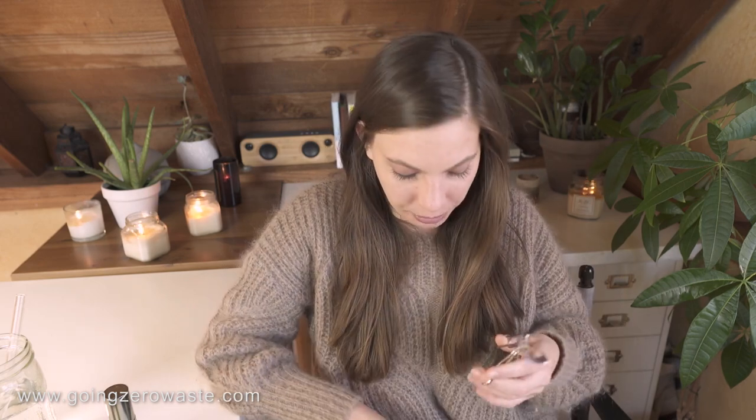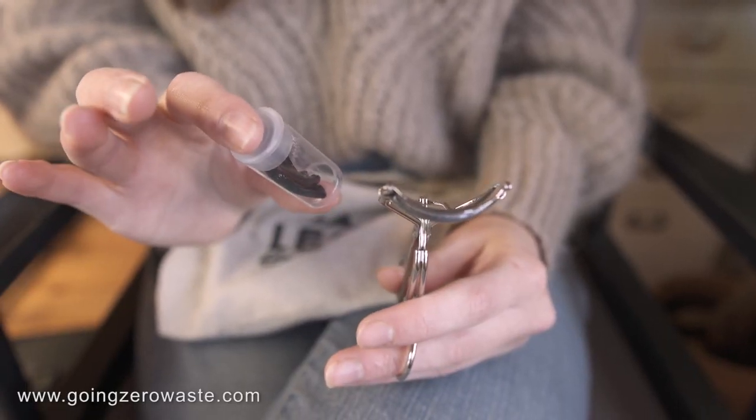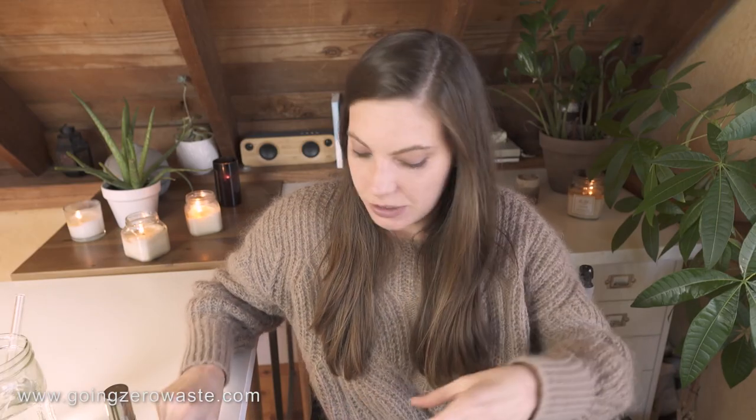Now I know this isn't like a beauty product, but I love my eyelash curler. Mine's from Tweezerman and what I really like about it is it has the refills. It's so hard to find these with the refills these days, but Tweezerman sells the refills, which I think is great. One of my favorite items that I use all the time.